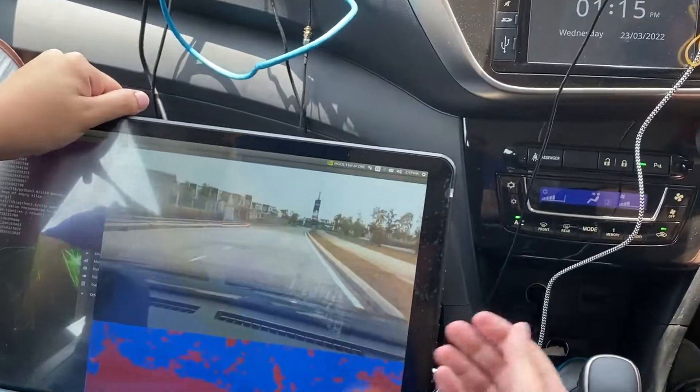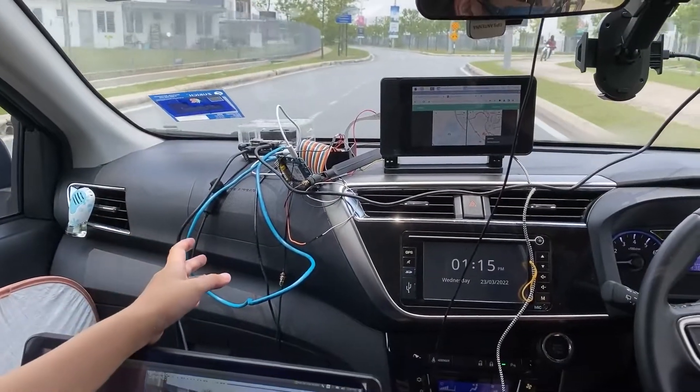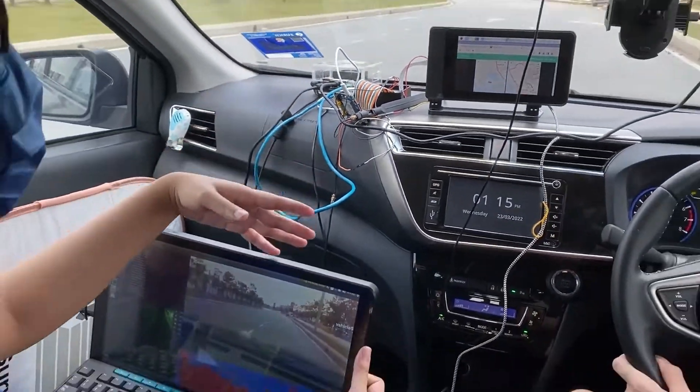Upon detection of a pothole, the Jetson will send the image of the pothole to the Raspberry Pi, which will trigger the GPS coordinates to be collected and plotted onto the map. These coordinates will also be sent to the server-side Raspberry Pi,